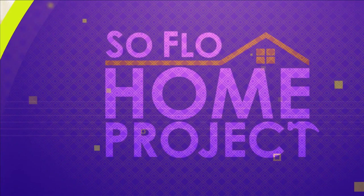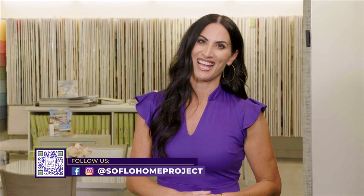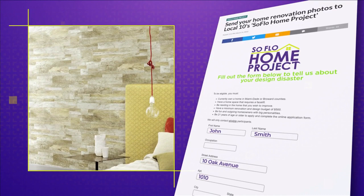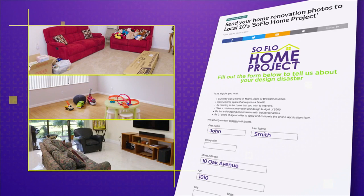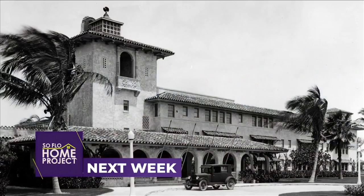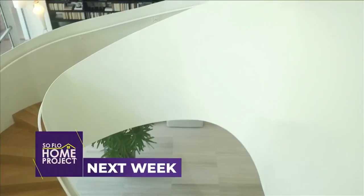To our viewers at home, we hope you enjoyed this little peek into an amazing world of wallpaper. We hope to see you again next week for another episode of SoFlo Home Project, only on Local 10. Remember, there's no place like home. If you missed any part of this episode or are looking for more design inspiration, check out all episodes online at SoFloHomeProject.com. You can also submit your own design disasters — we could be knocking on your door to help. Next week on SoFlo Home Project, we tour a multifamily luxury residence that was once a hospital and look at how adaptive architecture can give new life to an old building.